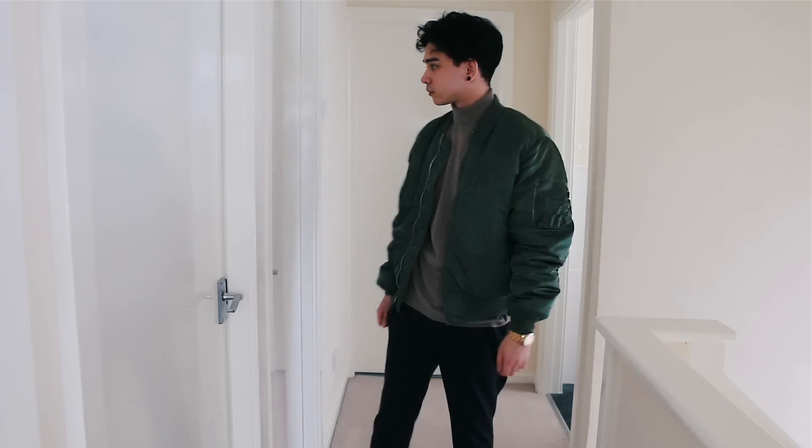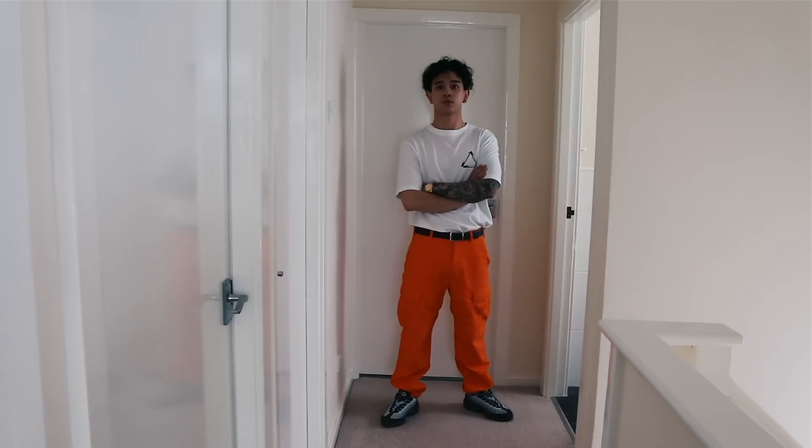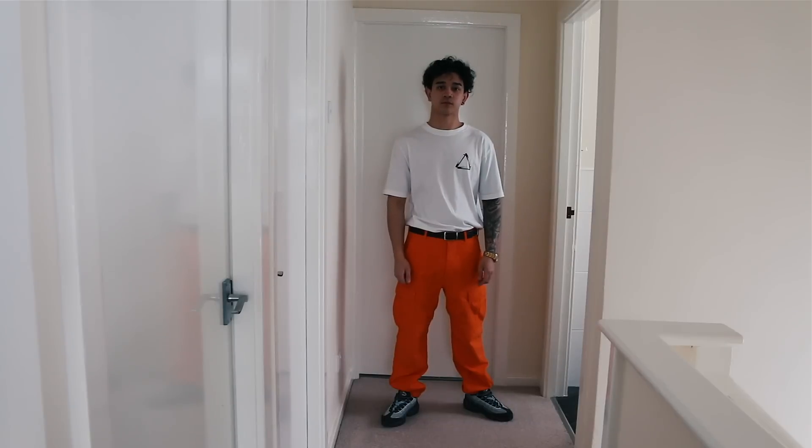To be perfectly honest, I liked pretty much every single outfit this week. My personal favorite was Wednesday's outfit with the turtleneck and the Alpha Industries jacket. My least favorite was Tuesday's outfit with the Palace Tri-Smoke and the Supreme cargos, simply because I'm not really used to the bright orange — but I think the more I wear it the more ideas I'll get and hopefully it'll become more usable. Let me know in the comments which outfit was your favorite and which was your least favorite.